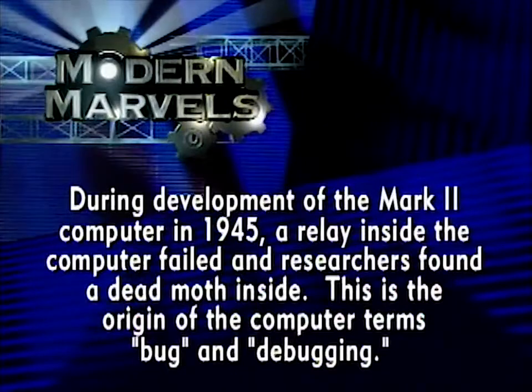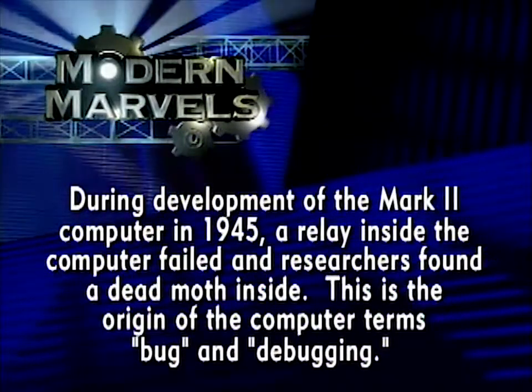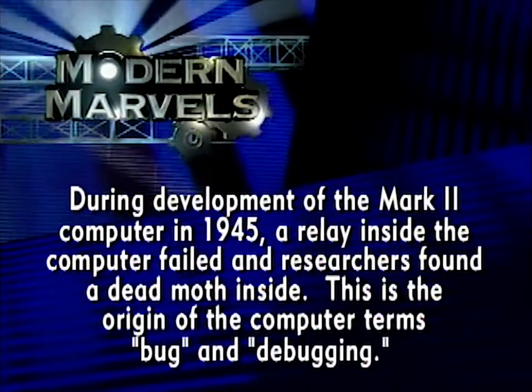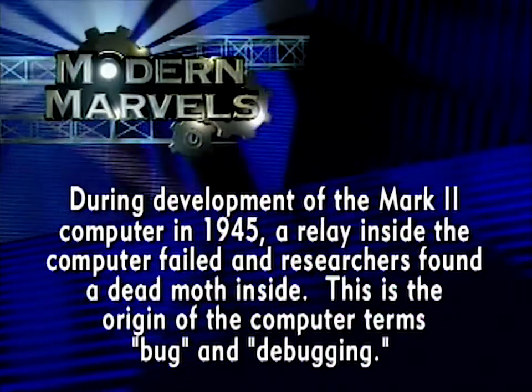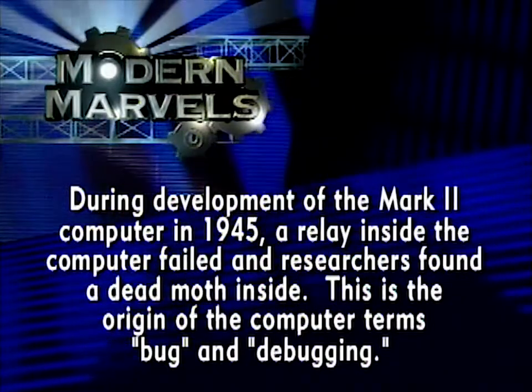During development of the Mark II computer in 1945, a relay inside the computer failed, and researchers found a dead moth inside. This is the origin of the computer terms 'bug' and 'debugging.'